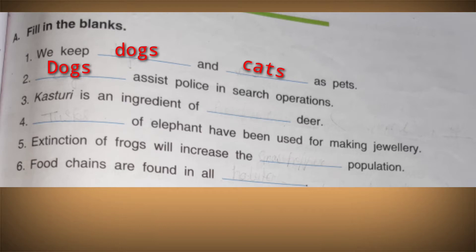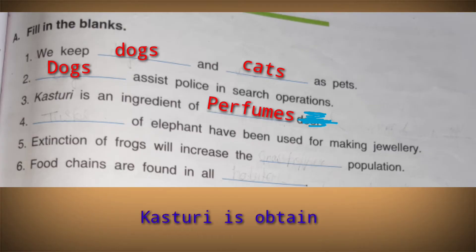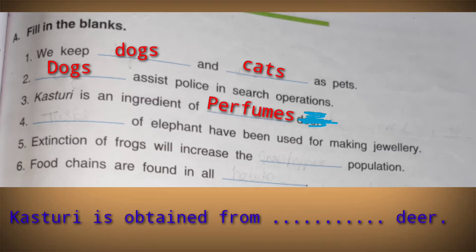Next: kasturi is an ingredient of dash. The answer is perfumes. Another way to frame it: kasturi is obtained from dash deer. The answer is musk deer — so both ways of answering are acceptable.